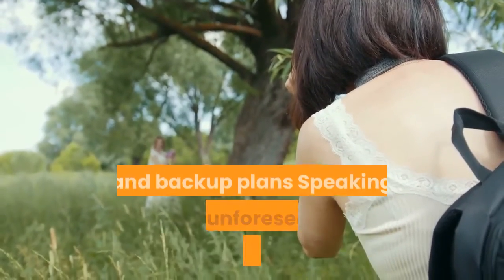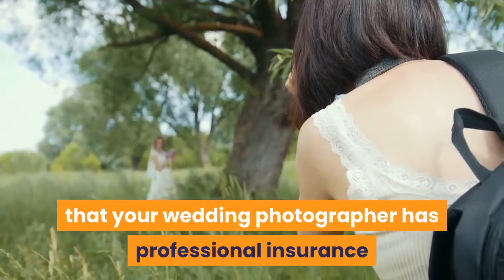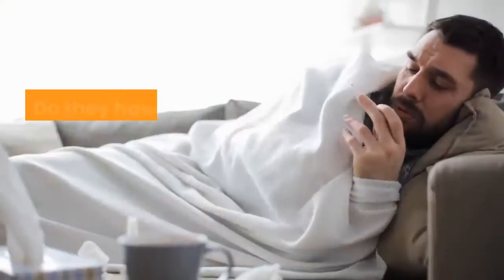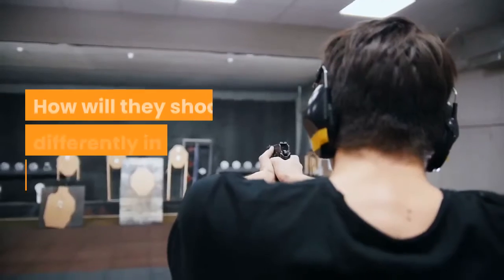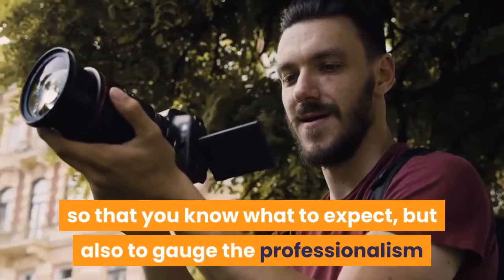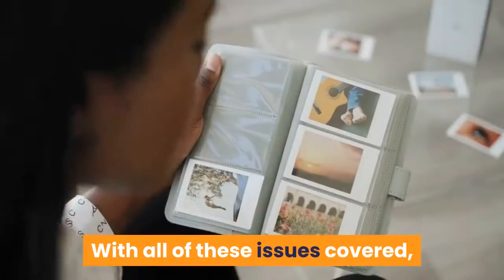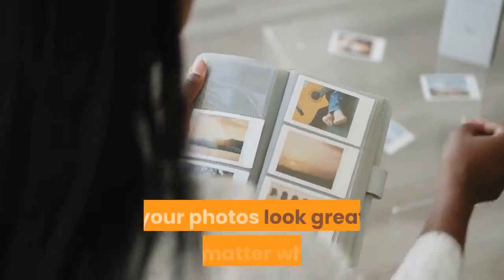Step 9: Check About Insurance and Backup Plan. Speaking of unforeseen circumstances, make sure that your wedding photographer has professional insurance and a backup plan in case something happens on the big day. Do they have a network of contacts they can call if they get sick? How will they shoot differently in inclement weather? Do they bring backup equipment in case something breaks? It's great to ask these questions ahead of time so that you know what to expect, but also to gauge the professionalism and experience of your photographer. With all of these issues covered, you'll know you have someone who can make your photos look great no matter what.